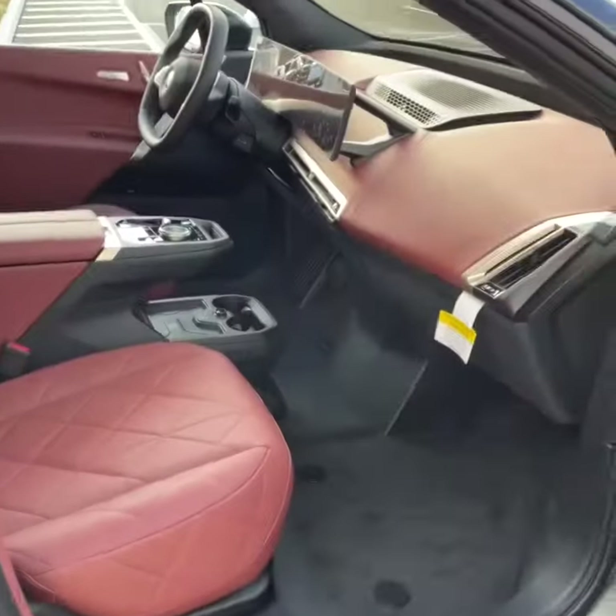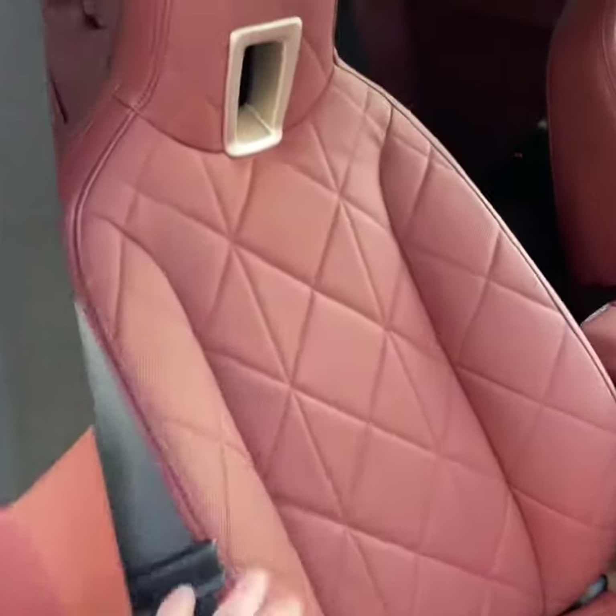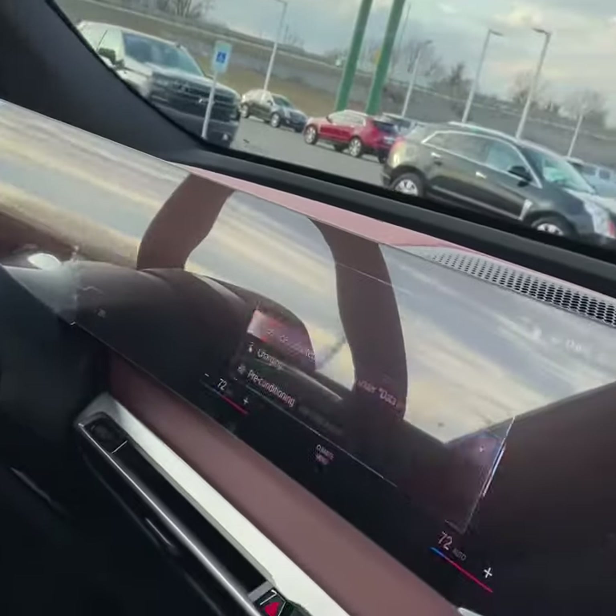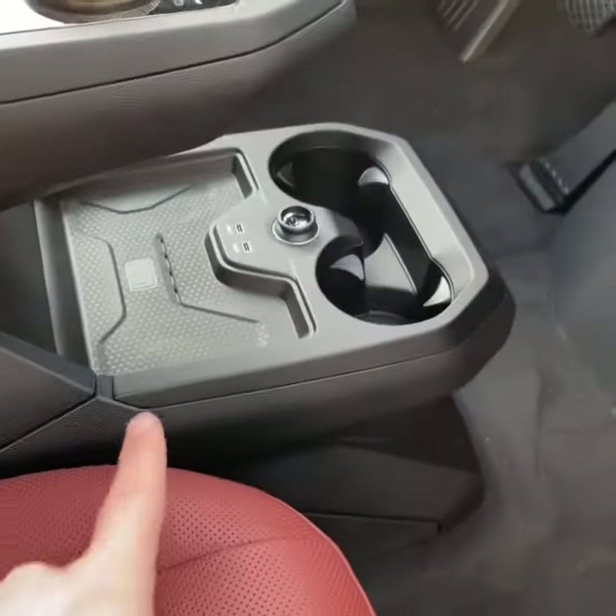Look at the inside — a lot of personality, good design. Love the pattern in the seats. Center console controls the command center, wireless charging. And this isn't your everyday sunroof — check this out.